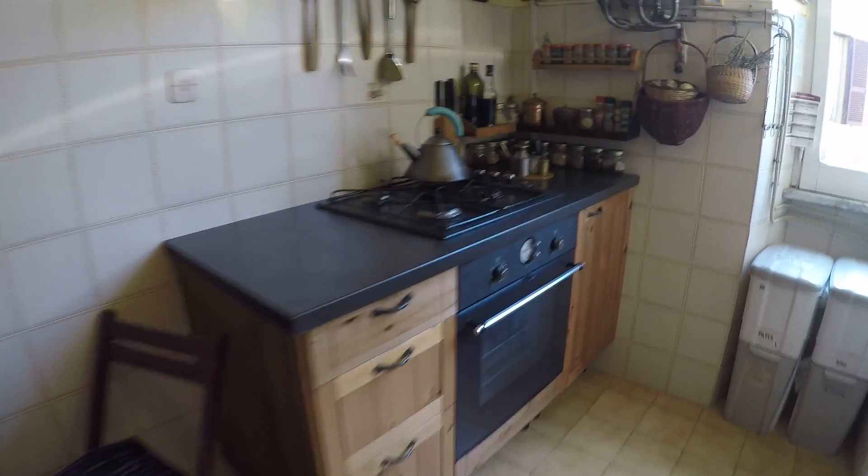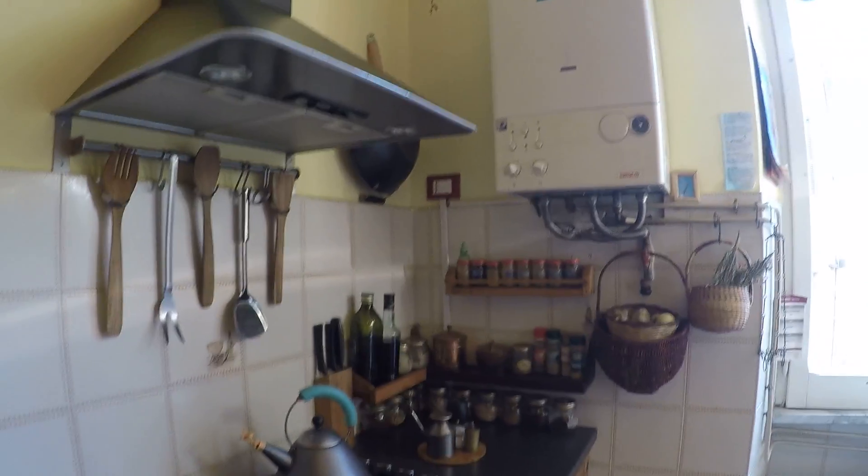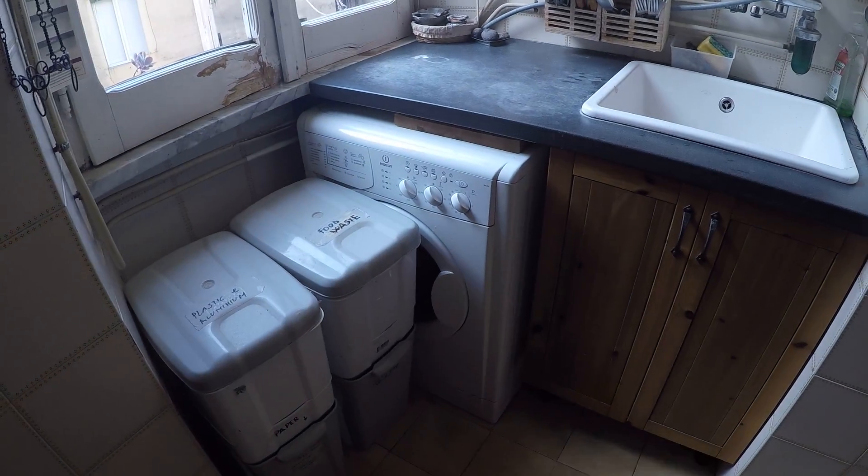Here we have the kitchen, a very charming kitchen. We have the oven, stove, and here we have the sink with everything you need. Here we have the washing machine.